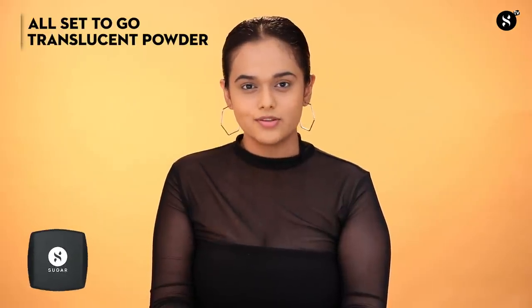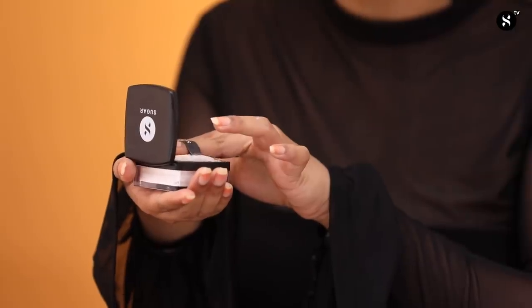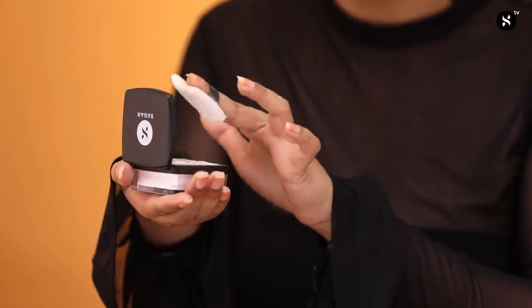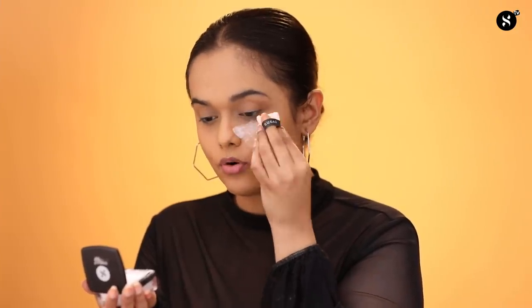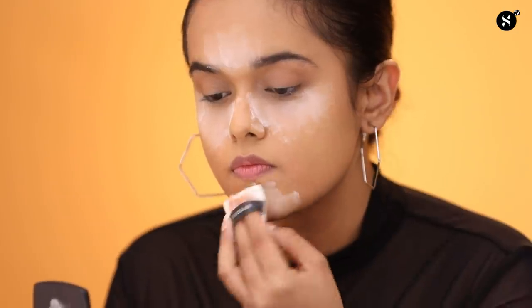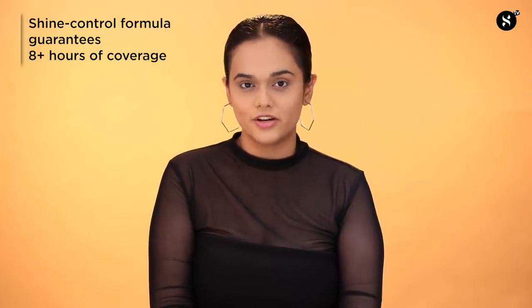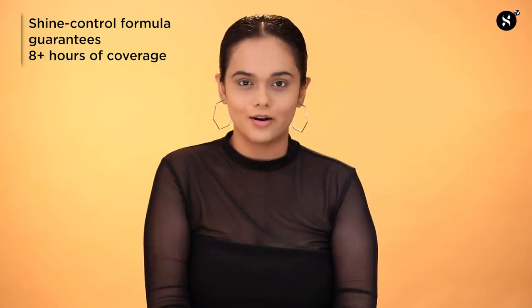To set my base, I will be using the All Set To Go Translucent Powder. Make sure the puff is evenly saturated by patting it into the powder and tapping off the excess. Keep the puff folded in half and tap and roll it onto the skin. Wait a few seconds before you dust off the excess product from your face — make sure that you do not rub the brush onto your skin. This translucent powder settles perfectly and blurs out imperfections while staying put for more than 8 hours.